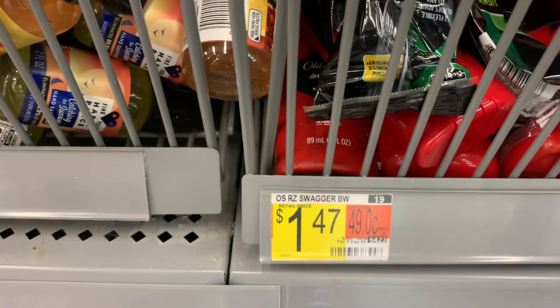The Clairol hair color root touch-up is priced at $6.92. I'm also picking up the Natural Instincts, also priced at $6.92. I have a $5 off two coupon printed from coupons.com. Ibotta is giving me back $3 for one and $3.50 for the other. Purchasing both brings my total to $13.84; minus the coupon brings it to $8.84, and the ibotta rebates will bring it down to $2.34 for both.